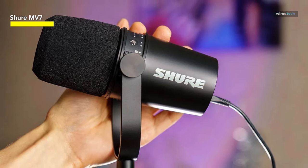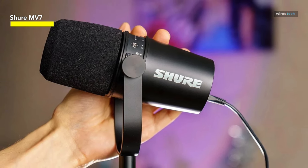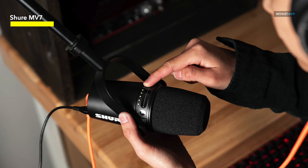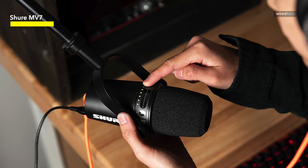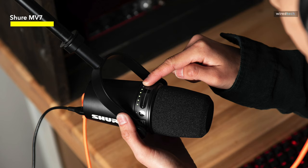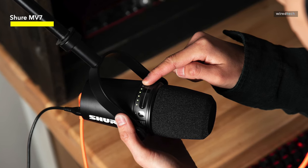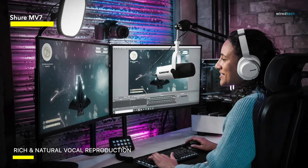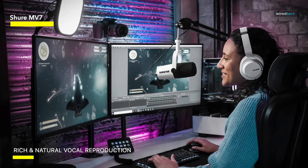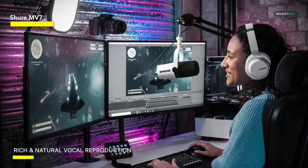The software is where the MV7 pushes past the SM7B. Connect it to your computer with a USB cable and you can control it with the Shure Motiv app. The auto-level mode is best for the set-it-and-forget-it podcaster — tell the app how far you are from the mic, pick a vocal tone, and you're off. It adjusts automatically to keep things even. If you prefer to tinker, don't worry — auto-level is optional.